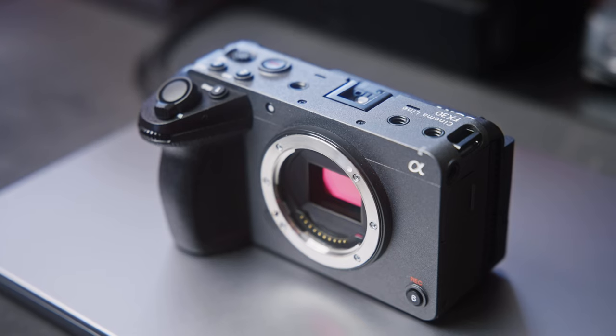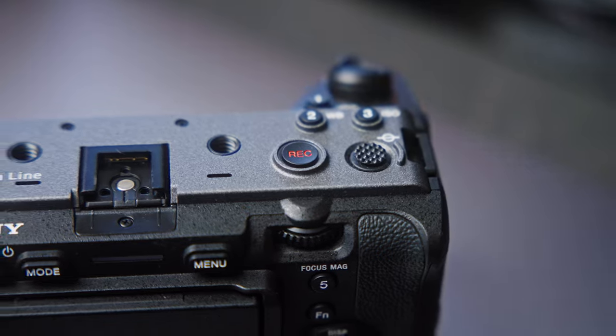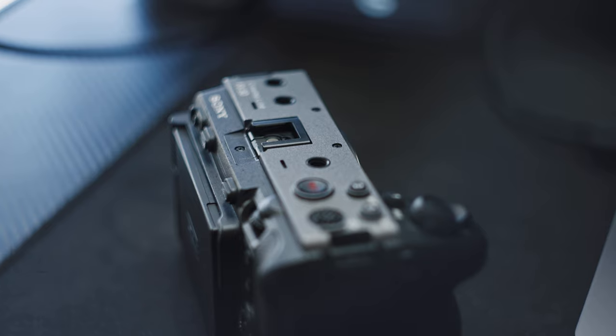Maybe calling the FX30 a Baby Venice is a little dramatic, but it made for a great YouTube title and the camera does offer some really cool stuff. In simple terms, the FX30 is a small cinema camera with amazing build quality, beautiful image quality, and it's relatively affordable for the list of specs that Sony was able to cram inside of it.